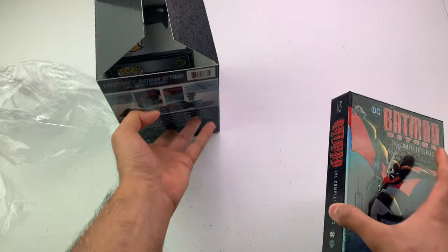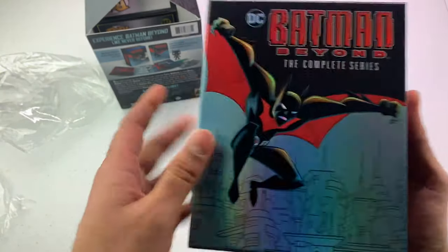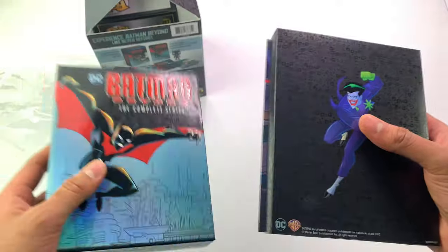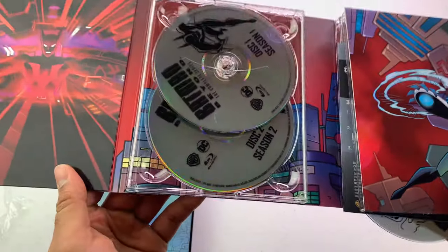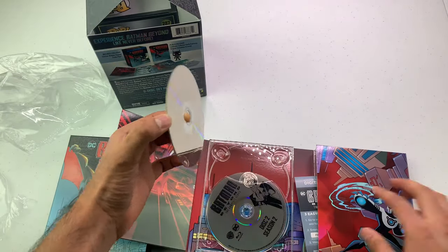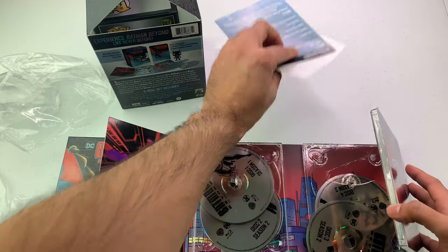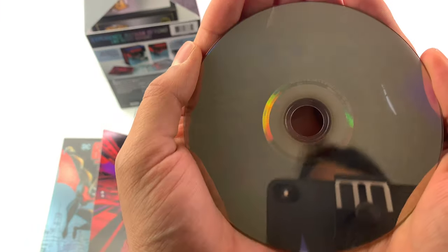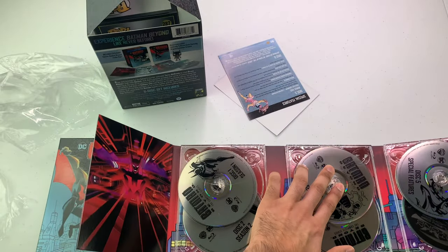Let me put those away and look at the actual discs. One thing to know about Batman Beyond if you've never seen it — it's more futuristic than classic Batman. They've done such a good job on this. Oh wait, a disc is falling out — is it cracked already? Okay, I guess they're just that thin. It turns out there are six discs, not four.